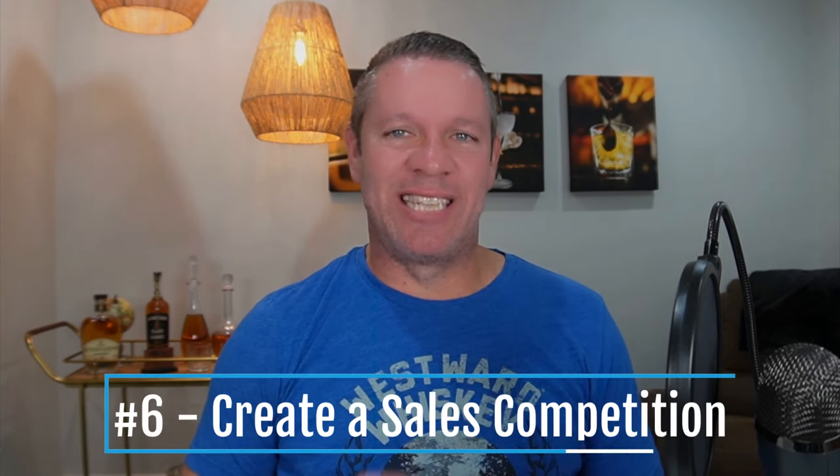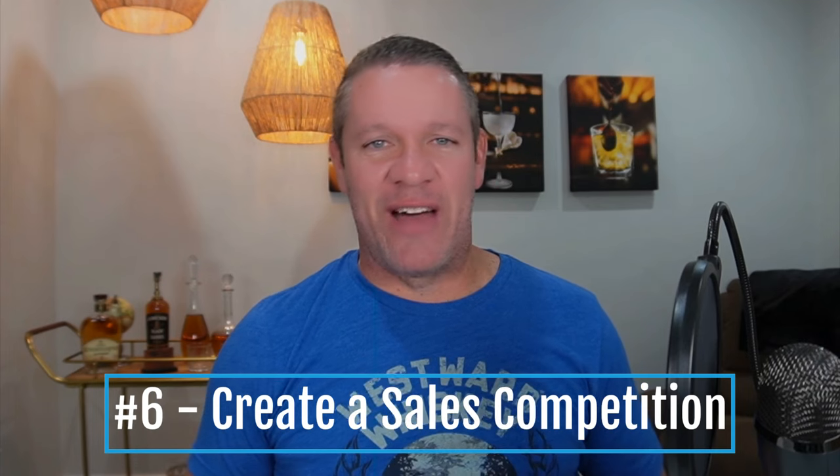Number six: create a sales competition. There's nothing like some good old-fashioned healthy competition to drive people to excel and reach their potential. Tracking individual sales is tough because some staff work busier nights or longer hours than others. But if you have them sell an individual product — like how much La Crema Chardonnay they can sell — you can base it on how many bottles they've sold divided by the number of hours they've worked. Just make sure your contest is for your most profitable items.